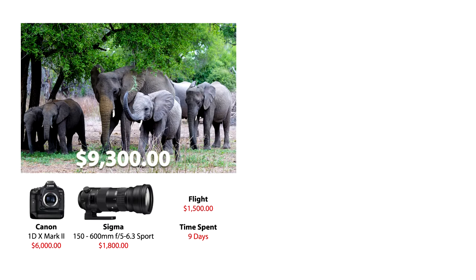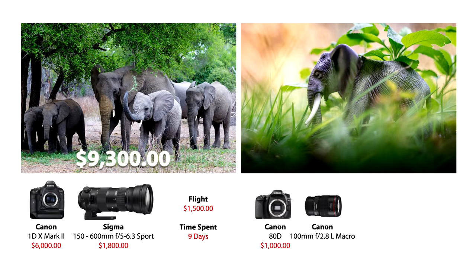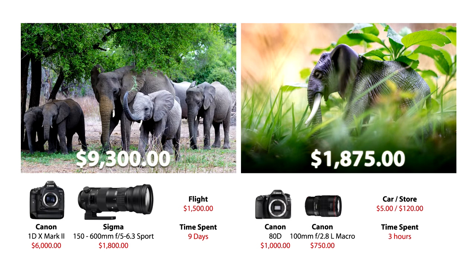So in essence you could say these photos cost her $9,300 to capture. Now not all of us have that kind of money, so we have to improvise with what we do have. Therefore I took this photo. I'm using a Canon 80D which costs around $1,000, the Canon 100 millimeter 2.8 L macro lens costing around $750, my travel cost was $5 for a round trip to the store and back to the backyard, $120 for the animals. My total time for the photos took around three hours, which brings my photo cost to $1,875.